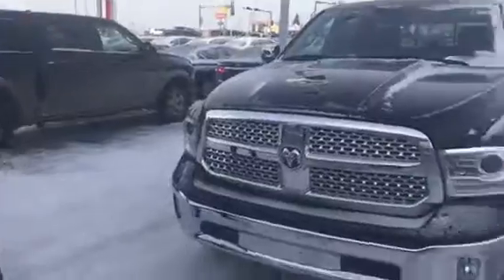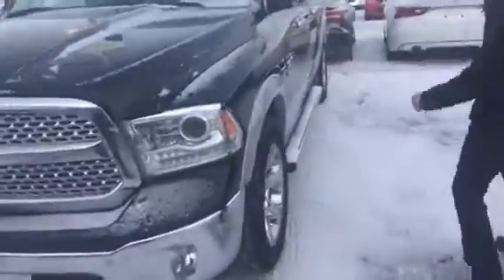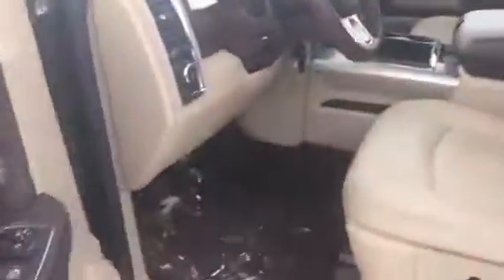Beautiful chrome rims, you got your front proximity sensor, vehicle's in beautiful shape, nice headlights, lots of tread left on your tires, nice running boards to get in your vehicle very easily. And it's my favorite part — you got your brown and cream interior.